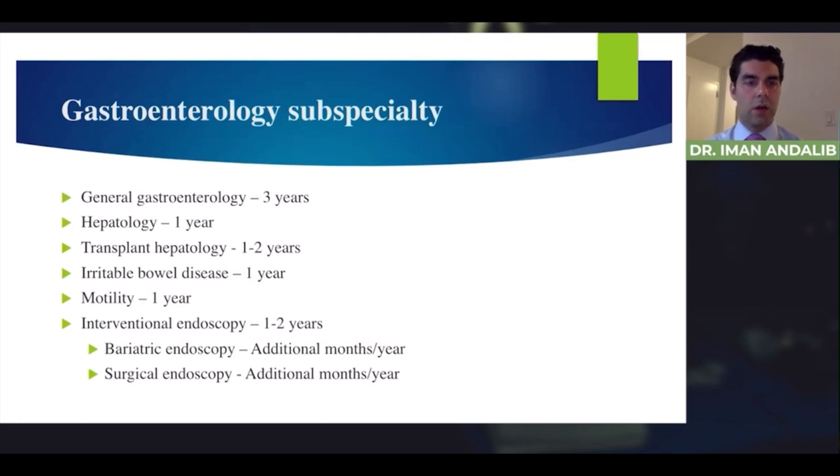Regarding subspecialties, you can practice general gastroenterology after three years, or some people do an additional year of hepatology to focus more on the liver. Transplant hepatology is usually one to two years — these liver transplant patients are very complex, which is why not many centers in the country offer liver transplantation. The gastroenterologists caring for transplant patients typically have done additional years in transplant hepatology.